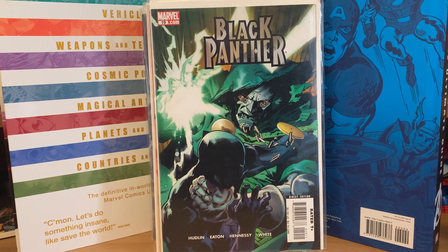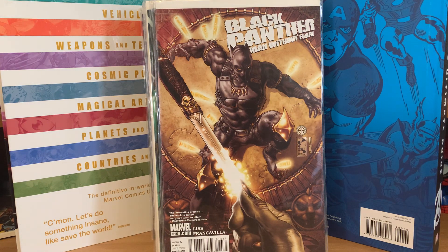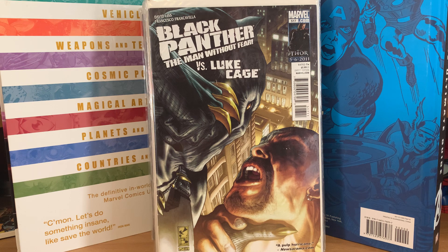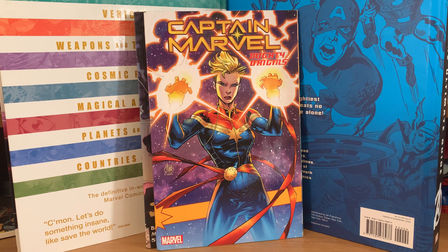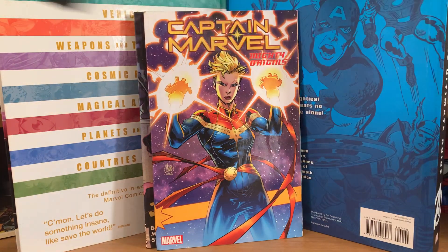Also in that lot: Black Panther 19 facing off against Dr. Doom; Black Panther: The Man Without Fear 514, 515, 516 fighting Spider-Man, and 517 versus Luke Cage. Then there were also a couple of trade paperbacks for 17 cents each — Fables Volume 3, a Captain Marvel: Mighty Origins trade reprinting Ms. Marvel number one and two from 1977 and a couple other issues, and Infinity Countdown Companion. The cover prices alone on these were $18, $10, and $15 — so a pretty good deal.